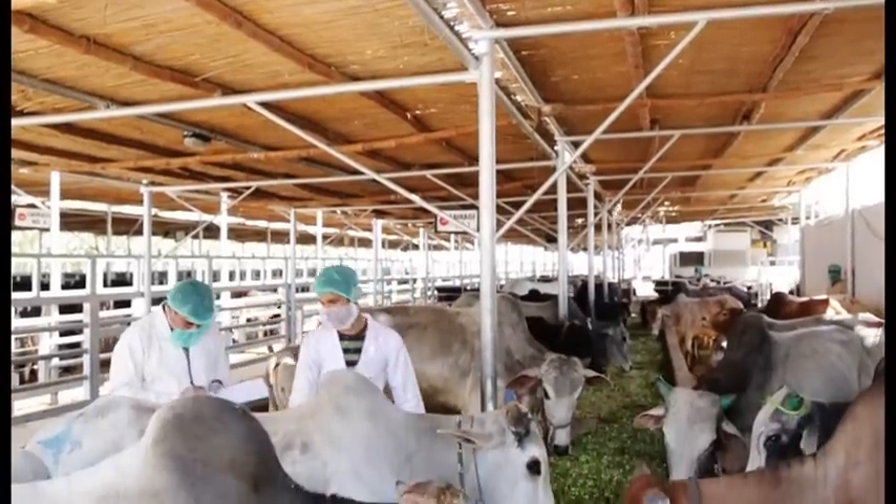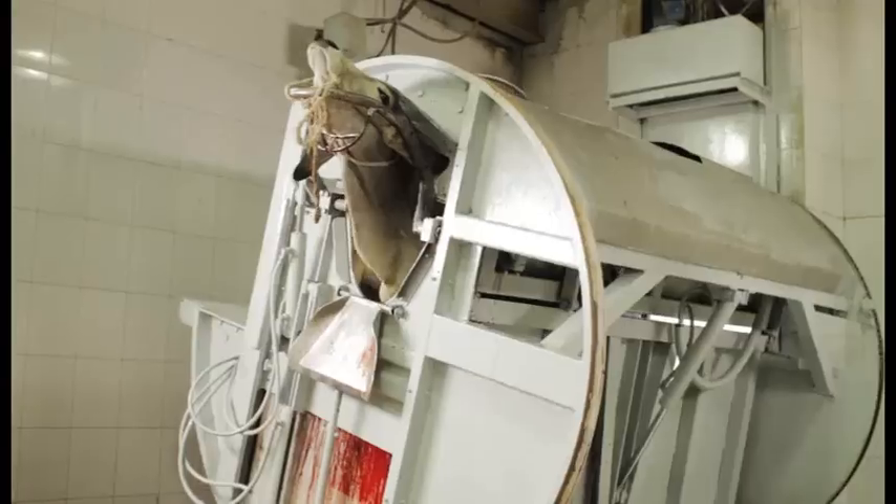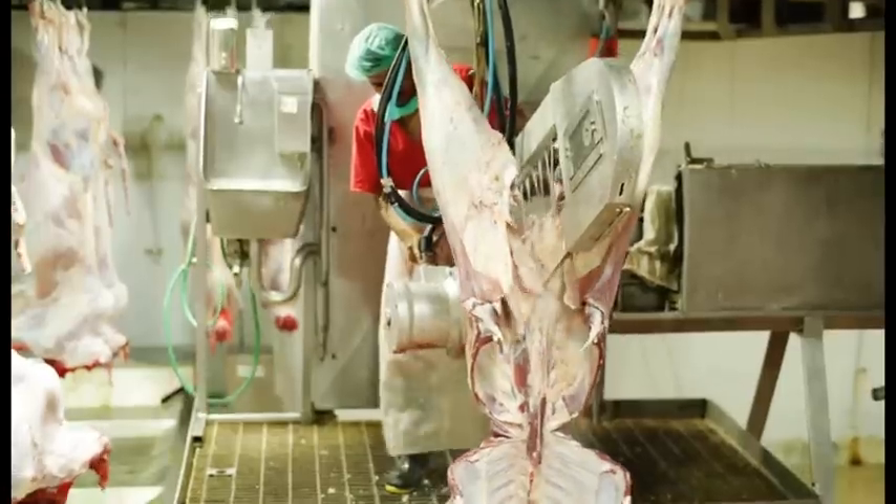Veterinarians thoroughly check the animals, after which they are washed with reverse osmosis water and then animals are slaughtered as per halal standards, in a clean and hygienic environment.